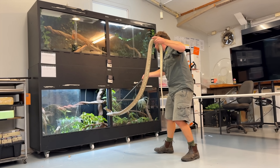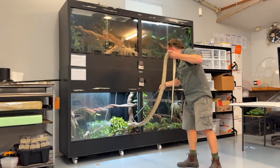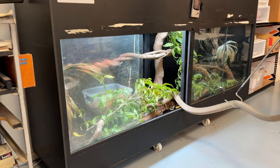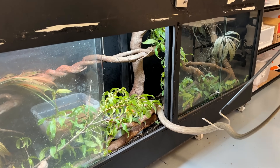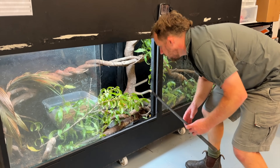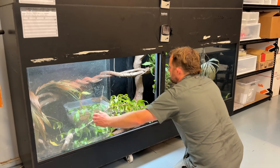I'll get her back in this enclosure here. You see, it's like a jungle in here — super humid. I am literally melting at the moment in this room. But she likes almost 100% humidity, lots of foliage, a couple of nice hiding spots, and she's happy as.